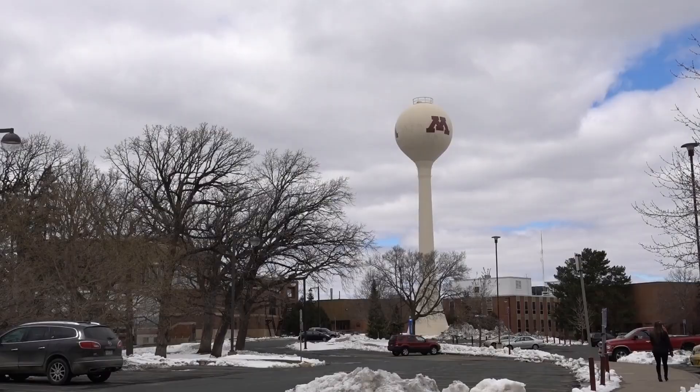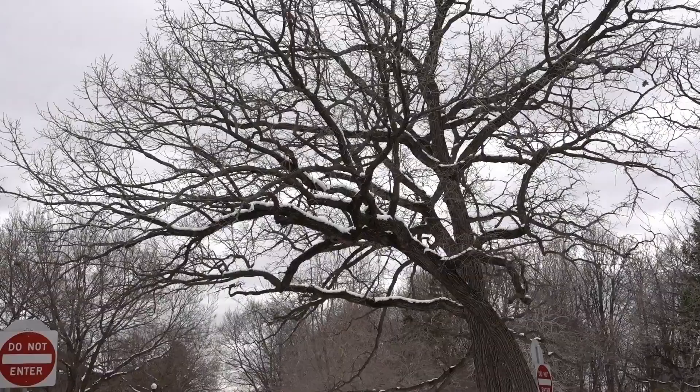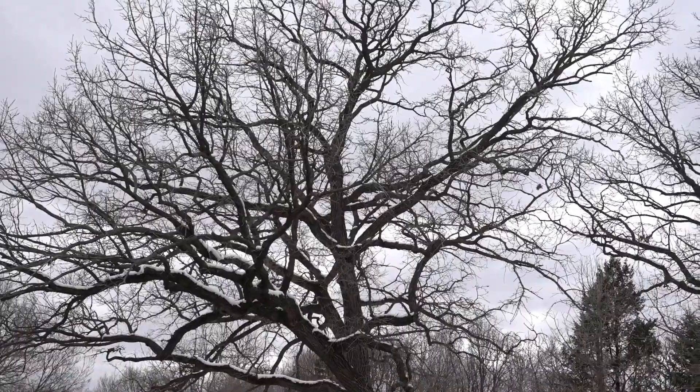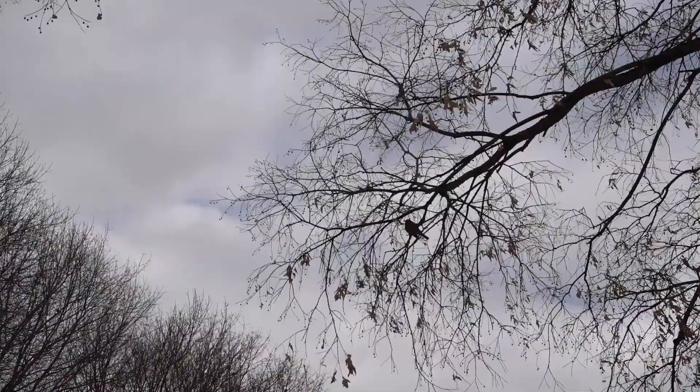Today's adventure starts at the University of Minnesota campus. This is a very beautiful area to walk around. You can hear the birds chirping, the sun is trying to shine through but it's not being very successful today. They are all over the place — very calm and serene. This would be a lovely place to see during the springtime, and that is just around the corner.